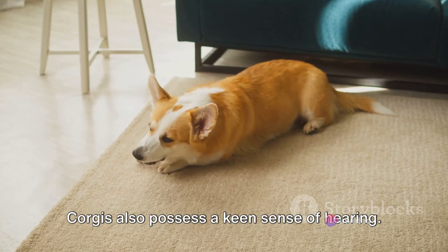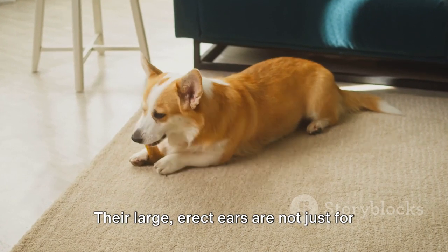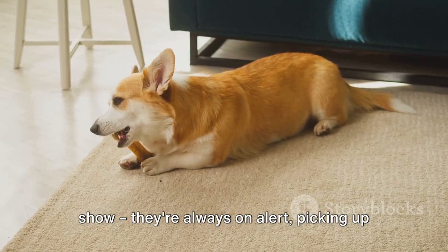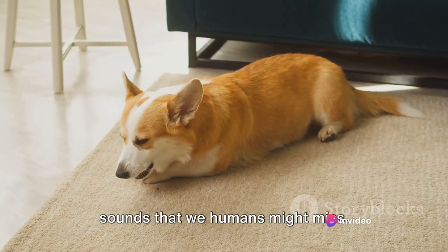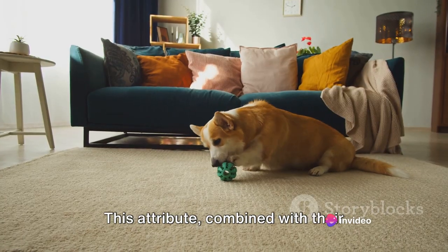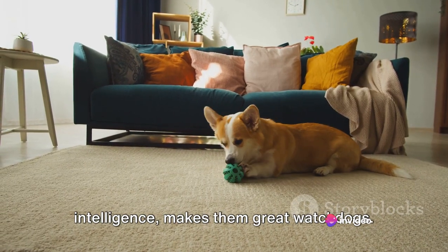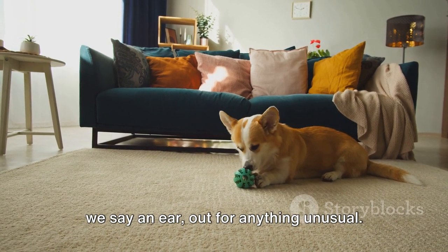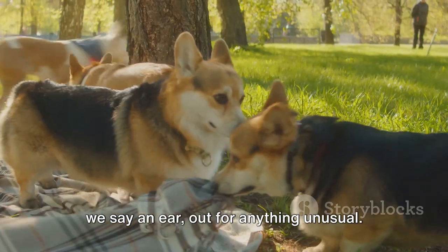Corgis also possess a keen sense of hearing. Their large, erect ears are not just for show — they're always on alert, picking up sounds that we humans might miss. This attribute, combined with their intelligence, makes them great watchdogs. They're always keeping an eye, or should we say an ear, out for anything unusual.